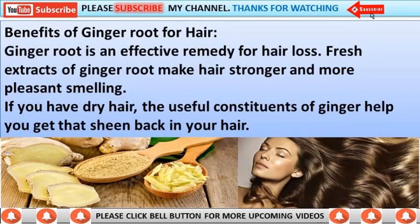Ginger root is an effective remedy for hair loss. Fresh extracts of ginger root make hair stronger and more pleasant smelling. If you have dry hair, the useful constituents of ginger help you get that sheen back in your hair.